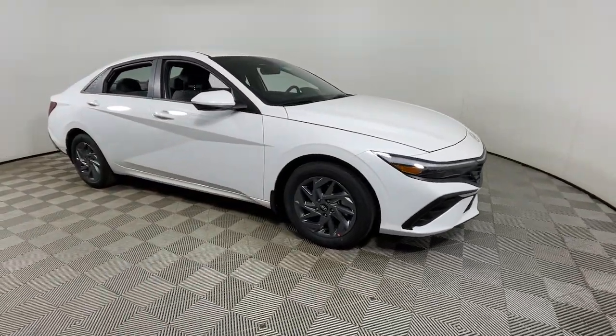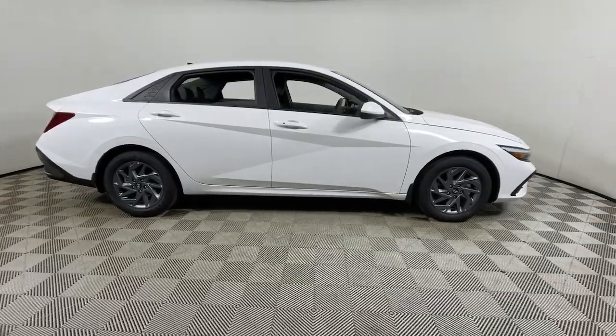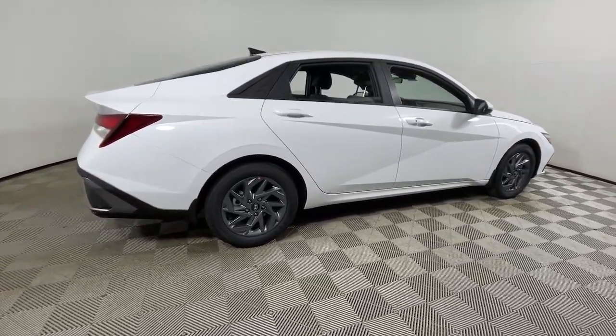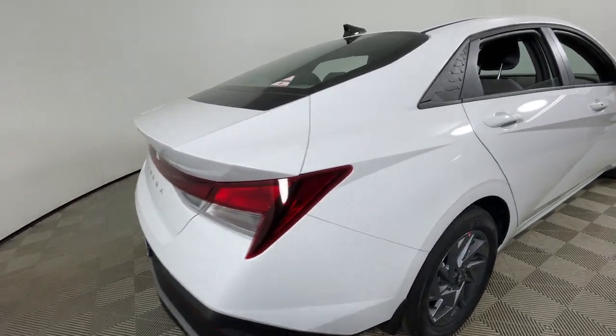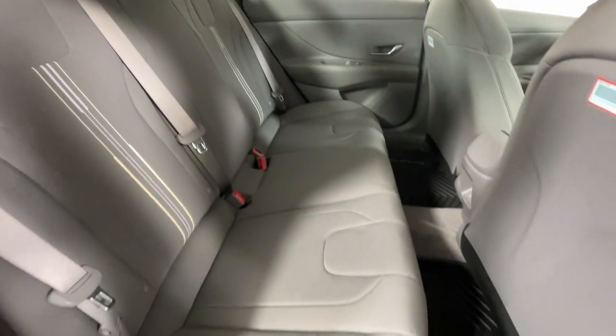Looking for your dream car? It could be the 2024 Hyundai Elantra. Make a fresh start every day in this modern, tech-savvy Elantra. With svelte styling, loads of driver-focused tech, fuel-efficient performance, and a suite of the latest safety features, this smart compact sedan brings new energy to every drive.